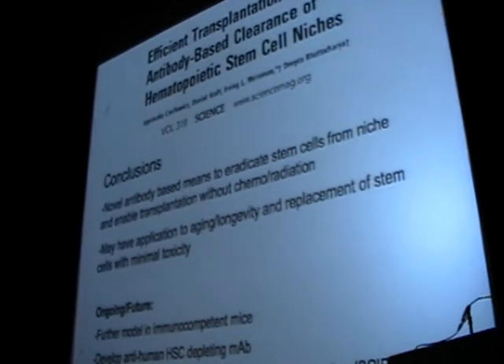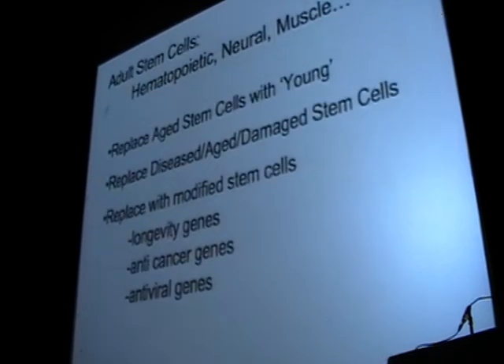The hope is that as we now approach trying to translate this into humans, we have an antibody-based means to remove stem cells from the stem cell niche and enable transplantation without chemo or radiation. Potentially, if we wanted to use this in other stem cell settings — to remove aged, diseased, or normal stem cells and replace those with healthy ones or those modified to contain genes to enhance longevity or to fight HIV — that may be another means of doing that in the future. We just published this in Science about a year ago.